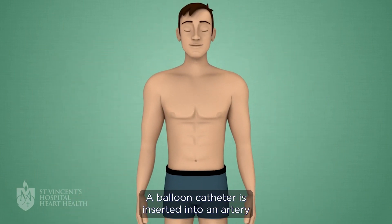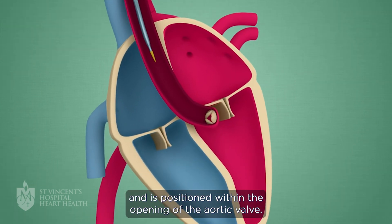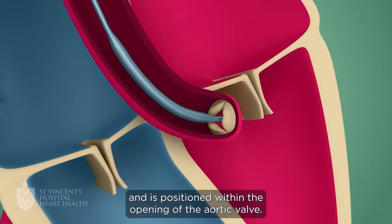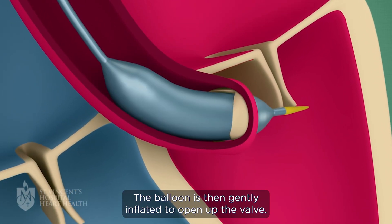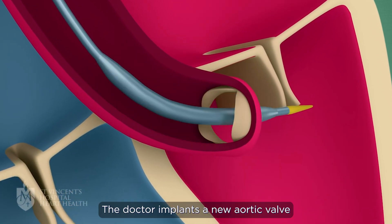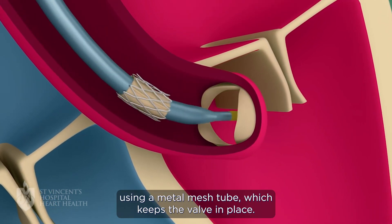A balloon catheter is inserted into an artery in either the groin or underneath the collarbone. It is guided into the heart and positioned within the opening of the aortic valve. The balloon is then gently inflated to open up the valve. The doctor implants a new aortic valve using a metal mesh tube which keeps the valve in place.